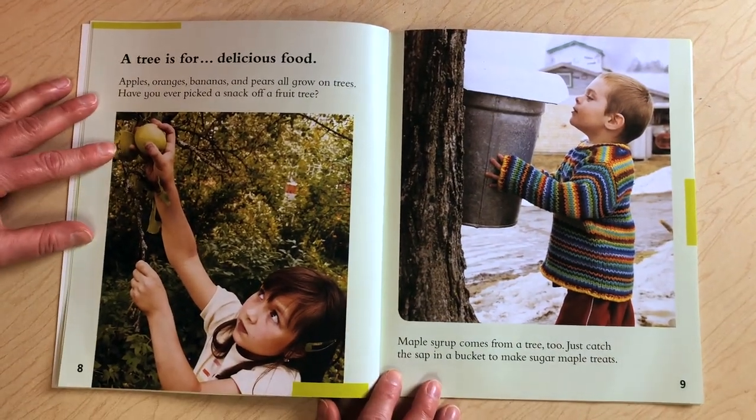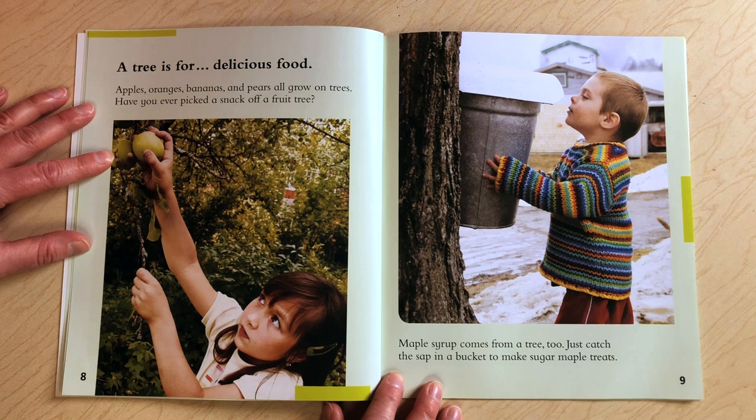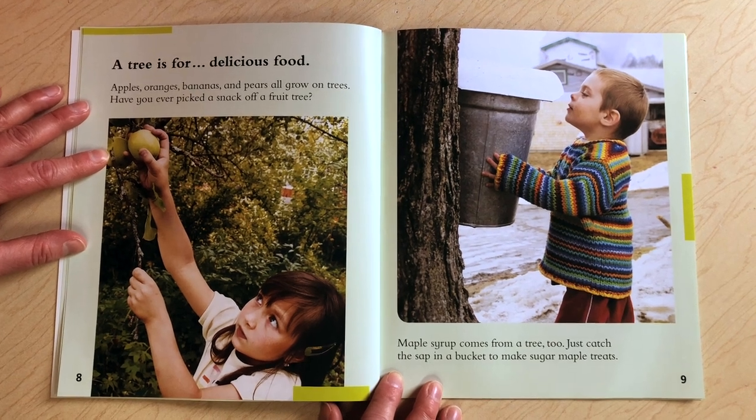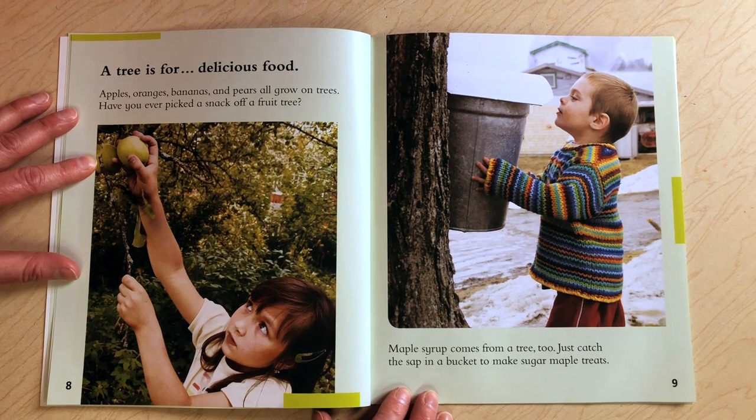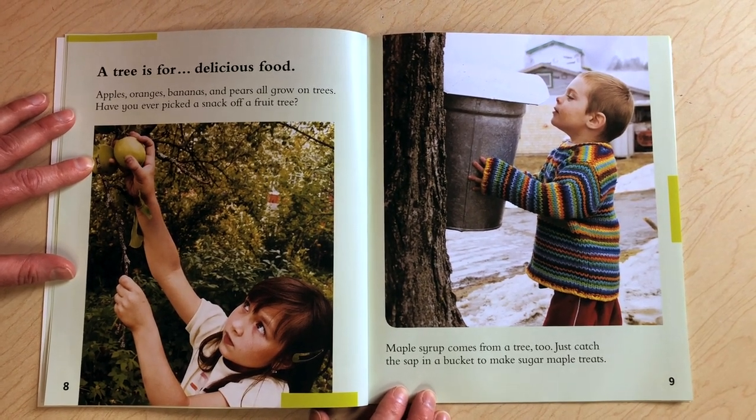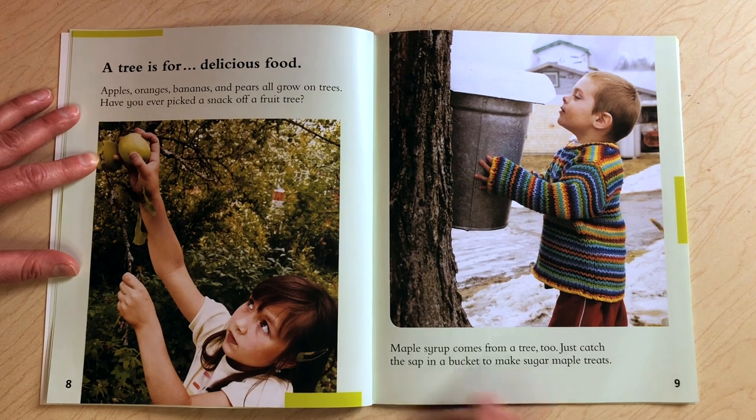A tree is for delicious food. Apples, oranges, bananas, and pears all grow on trees. Have you ever picked a snack off of a fruit tree? Maple syrup comes from a tree too. Just catch the sap in a bucket to make sugar maple treats.